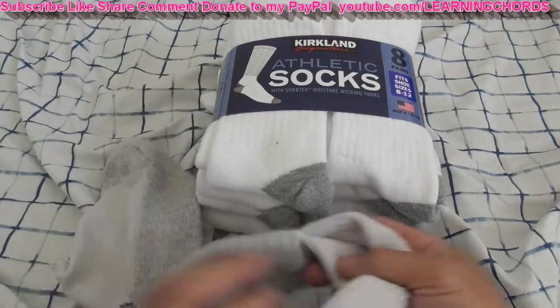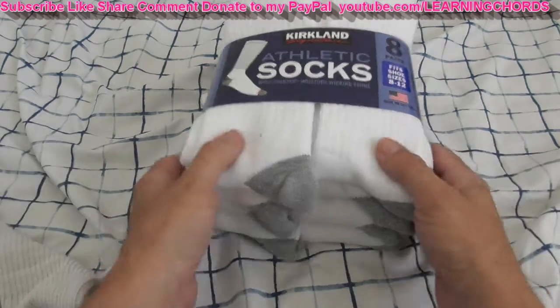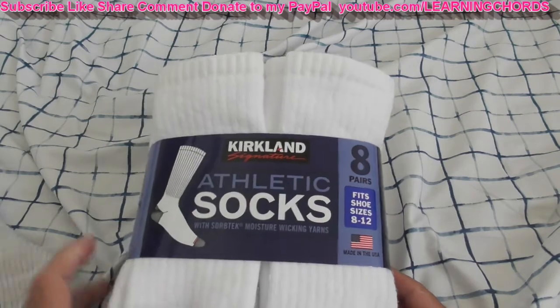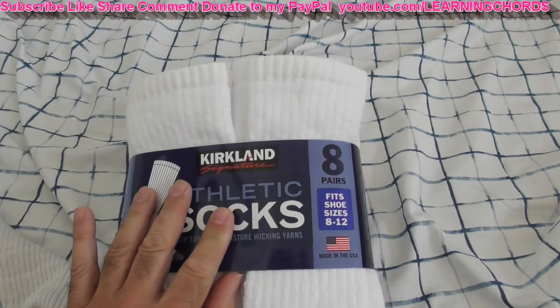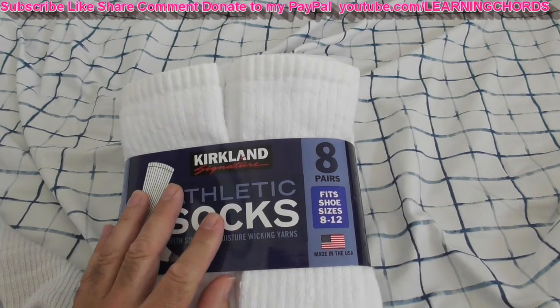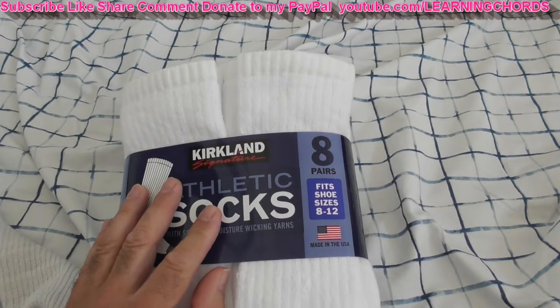These things hold up really well. I know it sounds kind of nutty — they sell them in an eight pack, and I just bought four packs. Eight times four is 32, so I've got 32 pairs of socks.